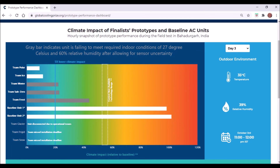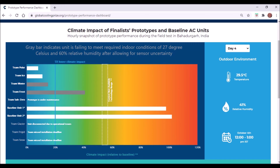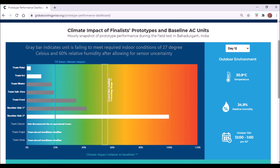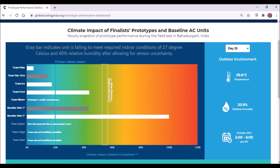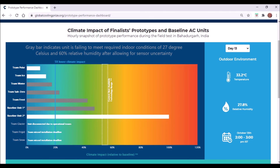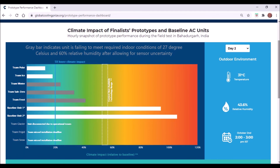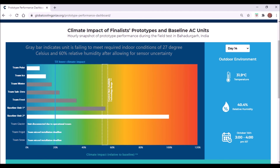Team Polar is much lower than the 20% line most of the time — I would say it's probably about ten times more energy efficient than a standard air conditioner. The bar is always white, meaning it always meets the indoor conditions of cooling to 27 degrees Celsius or lower and dehumidifying to achieve 60% relative humidity or lower. Some of the other prototypes have bars that turn grey occasionally, meaning they don't meet those criteria.